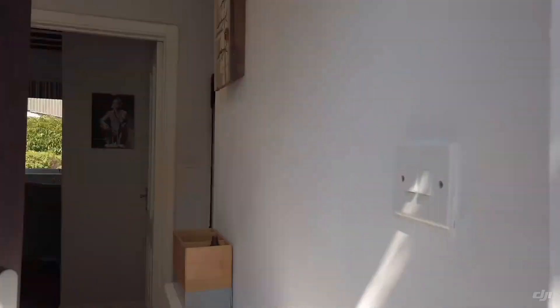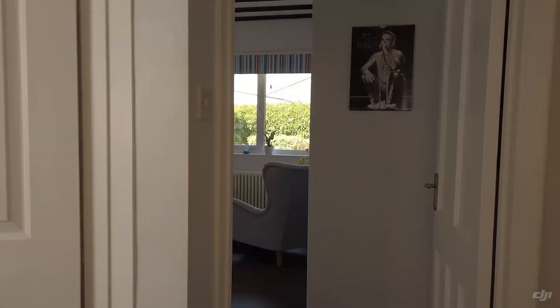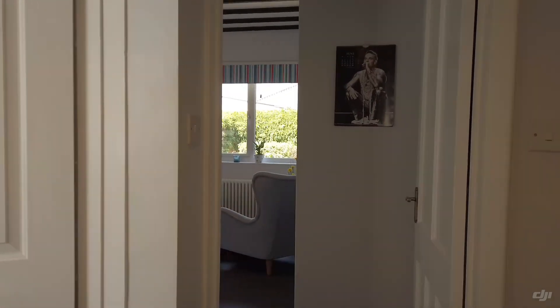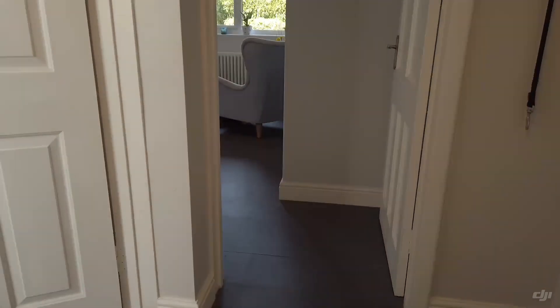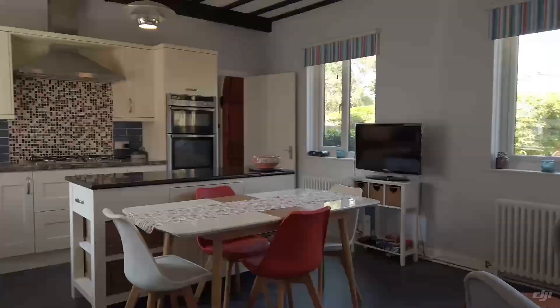We've got a converted chapel. The date's done on the front — that's the original chapel, 1878. As we come in, you can see it's now a beautiful family home.